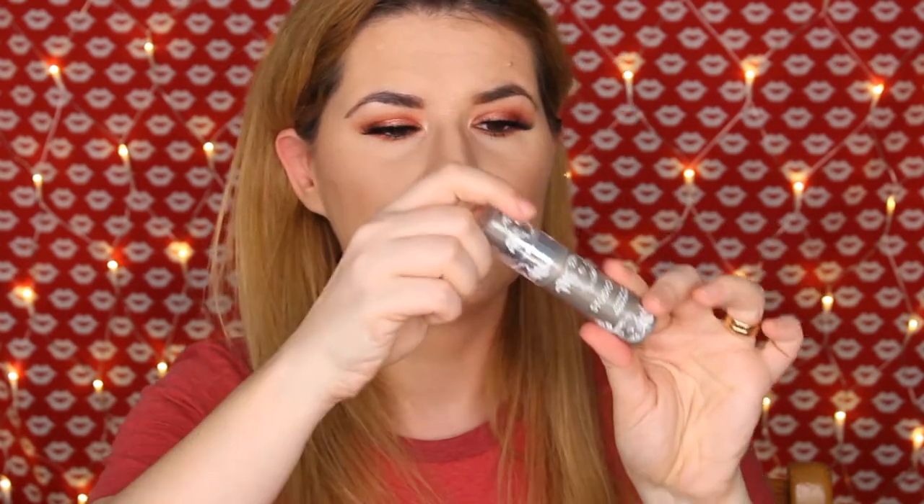Next we have a primer, hydrating mist and setting spray in one — a super fine lightweight mist that forms an undetectable veil over makeup for ultra long-lasting wear. It smooths and illuminates, instantly refreshes and brightens dull skin, helps refine skin texture and reduces the appearance of open pores. This is the Studio 10 Makeup Mist Glow. Let's try the mist — oh my god, it's so strong! It doesn't smell bad but it's so strong. We'll see, I have to try it.